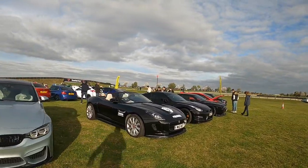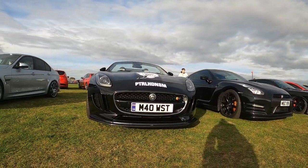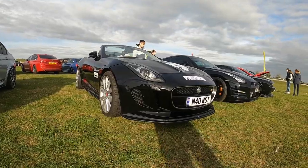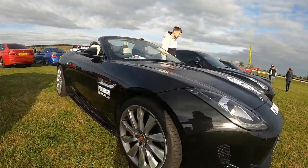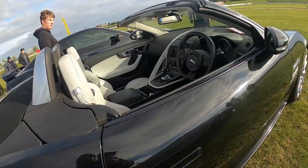This lovely Jaguar convertible. I do love those. Follow it there. Look at the interior.